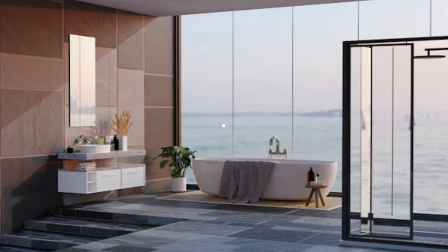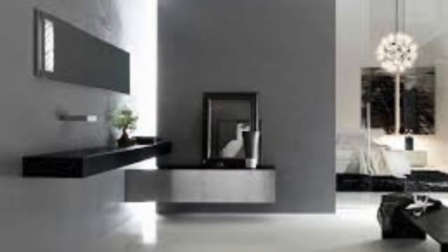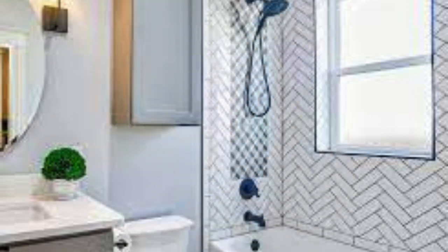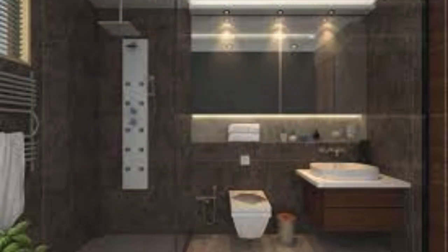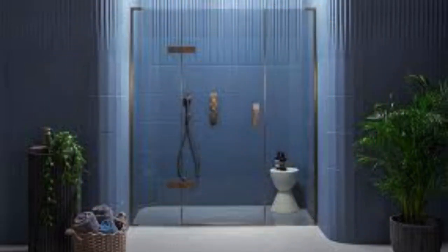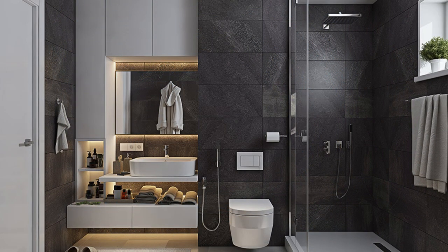When it comes to storage, think beyond traditional cabinetry. Explore open shelving with integrated lighting for a contemporary and practical solution. Freestanding storage units or ladder-style shelves can add a touch of elegance while offering additional space for towels, toiletries, and decorative items. For a truly luxurious touch, upgrade your bathroom with radiant floor heating, ensuring warmth underfoot during colder months. This not only adds comfort, but also contributes to the overall sense of indulgence.